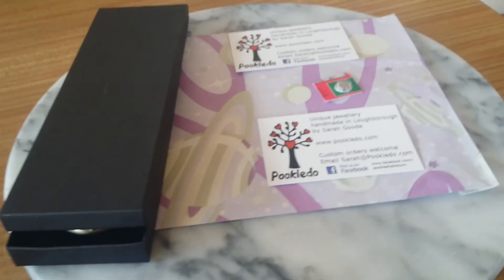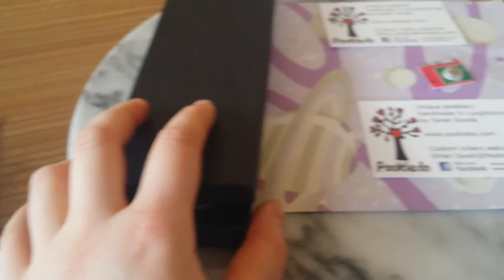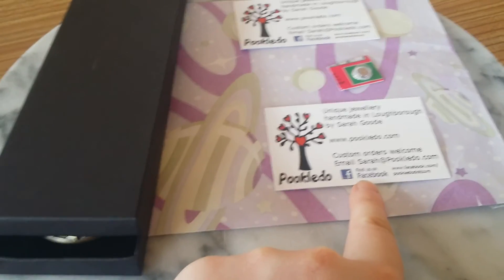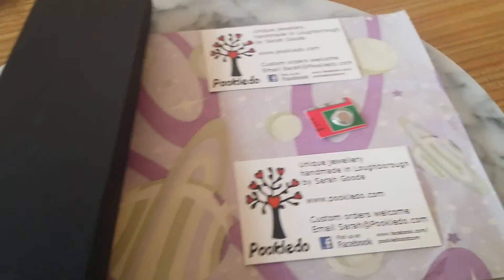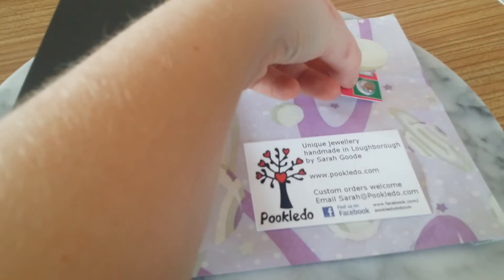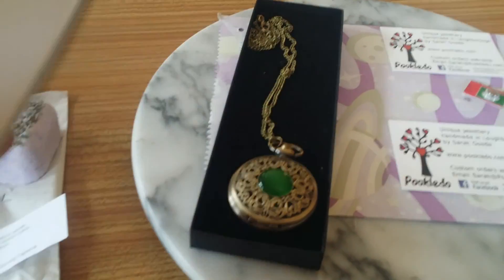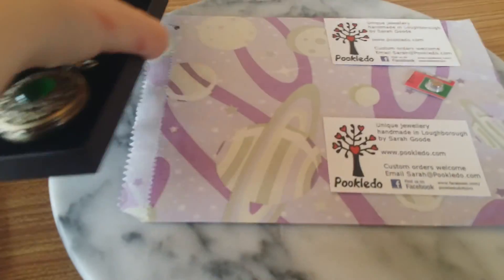I also got this. It's from Puhkeldu. She's on Facebook — unique jewellery and it's handmade in Loughborough. It was £15 and I got a spare battery as well. It came in this lovely black box. This is the lid of the box and it's got velvet on the inside.